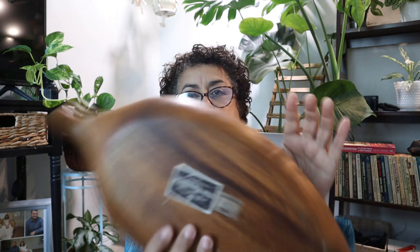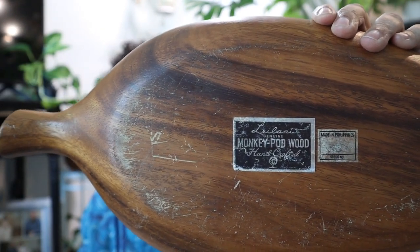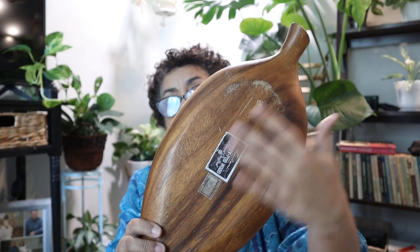The next wood item is this tray. This is so 1970s — mid-century modern style. And it looks like it's been used, so I've got to clean that up and maybe reseal it. This is monkey pod wood, made in the Philippines. I have seen this before so I know these are collectible. You can see this has been used somewhat and gently loved.